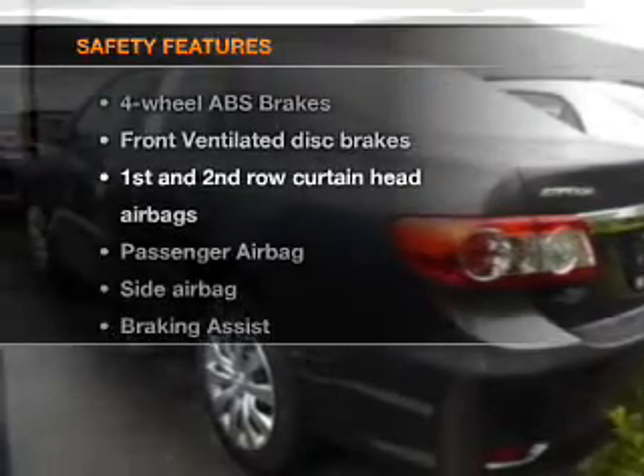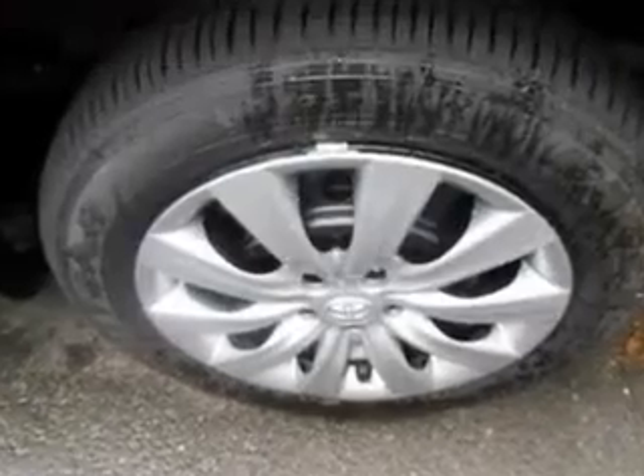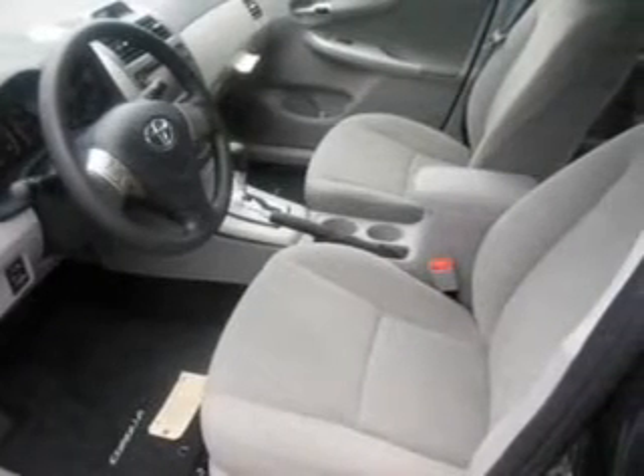If safety is a high priority, rest assured knowing that these top safety components are included. Front ventilated disc brakes, curtain head airbags, passenger airbag, side airbag, traction control, stability control, and daytime running lights.